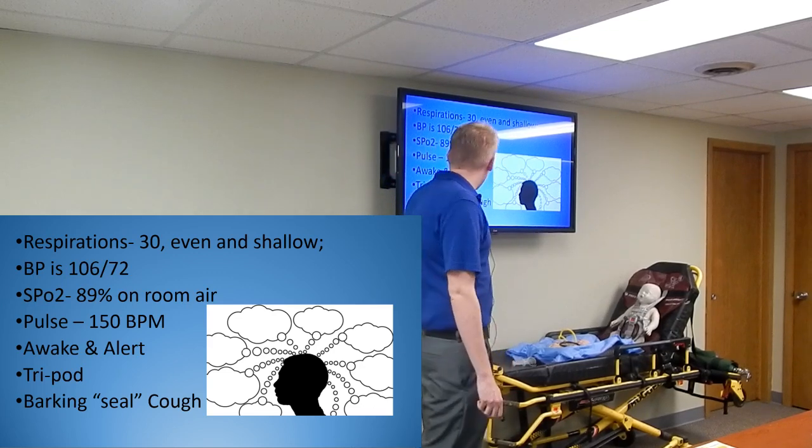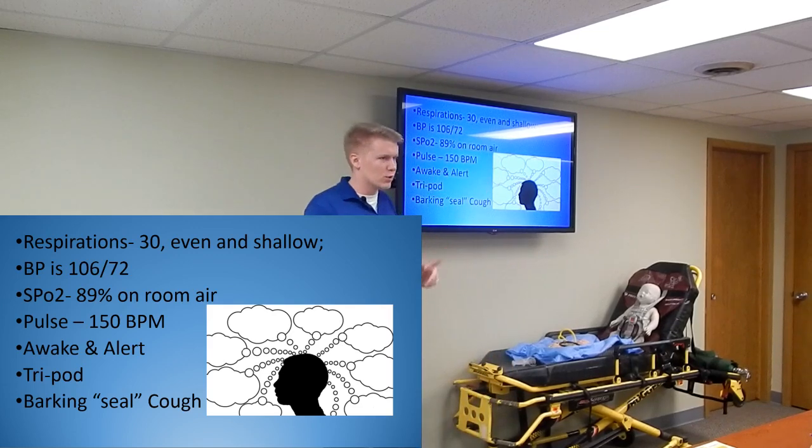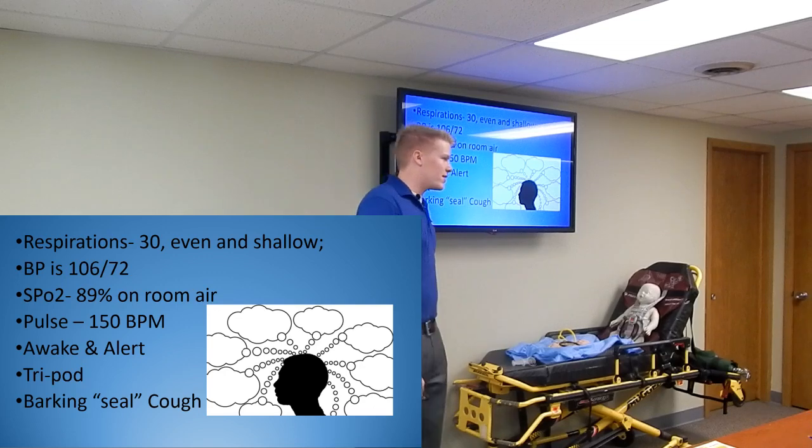Now the kid decides to start coughing on you, and it's a barking seal-like cough. At that point, what do you guys think it is? Croup. That's the reason why I named it 'The Seal in the Field.'